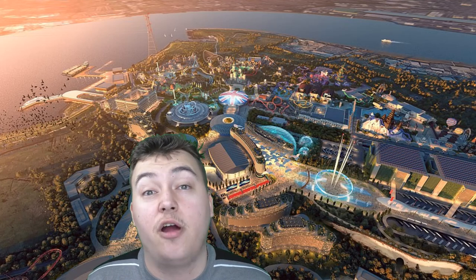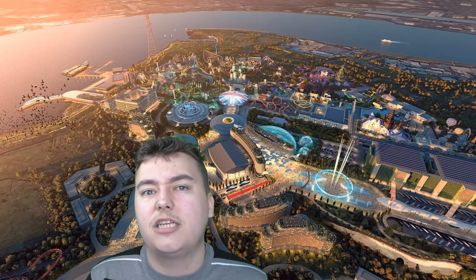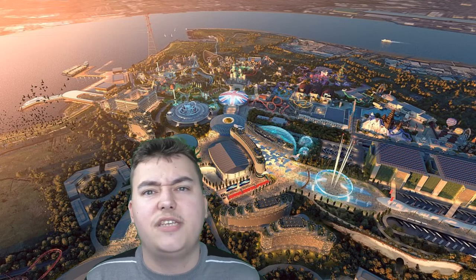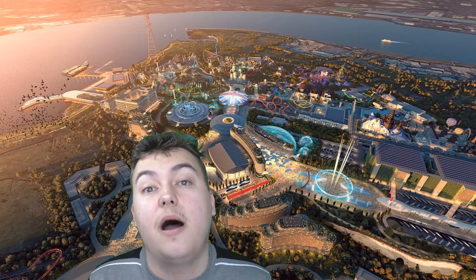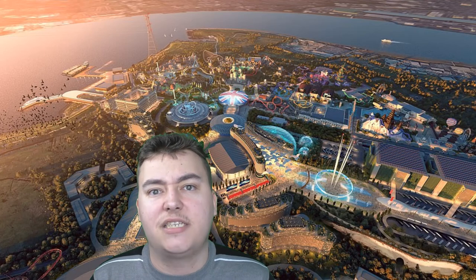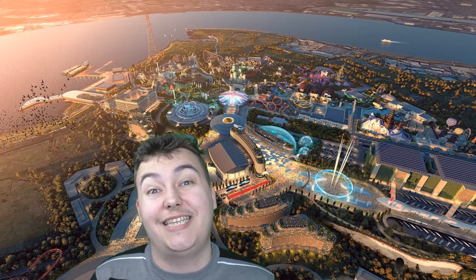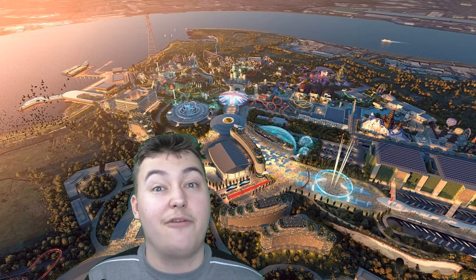It's like stepping into the future. This is going to be very, very exciting. I hope you guys come along with me on the journey to discover more about the London Resort, because from this area alone, this will absolutely be the UK's best theme park and possibly Europe's best theme park by a long shot if the other areas are just as detailed as this. I really can't wait for it.